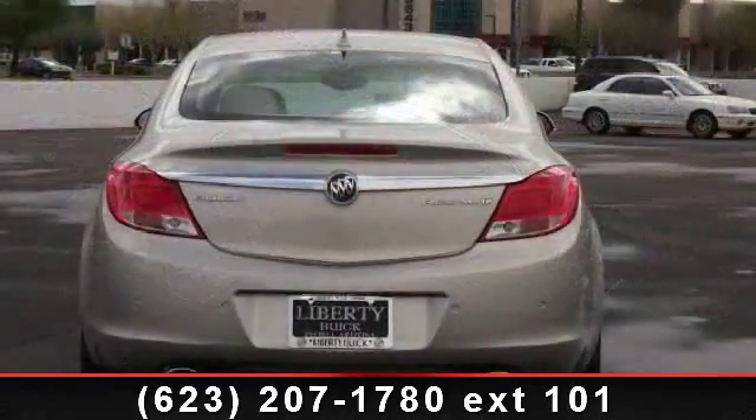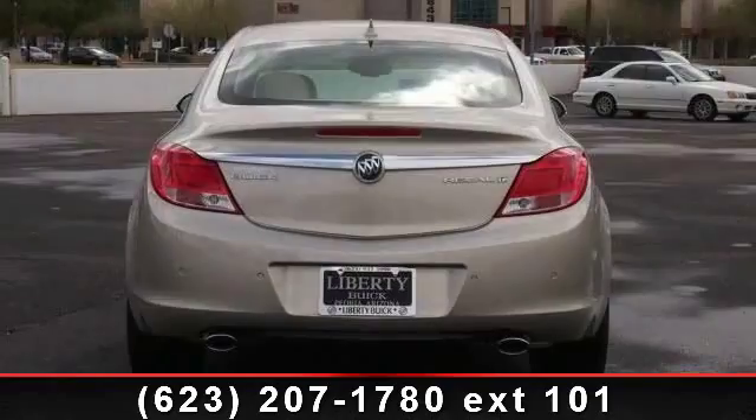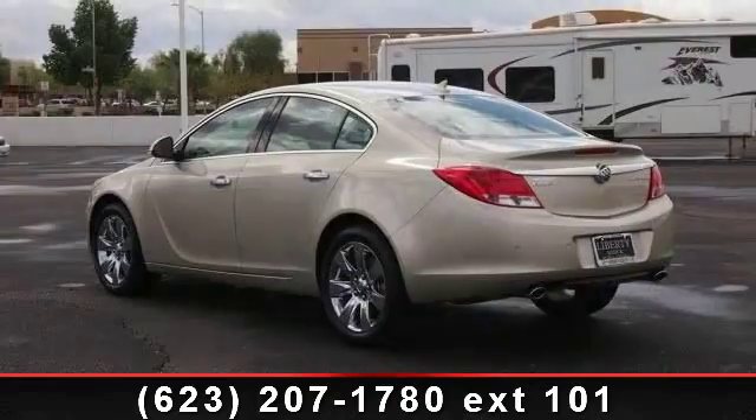4-wheel disc brakes, power outlet, remote engine start, power door locks, automatic headlights, universal garage door opener, power windows, and cruise control.